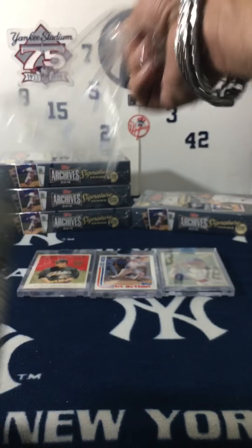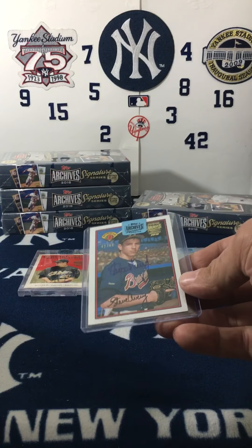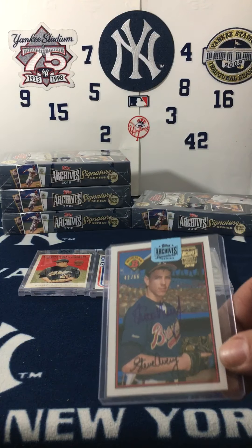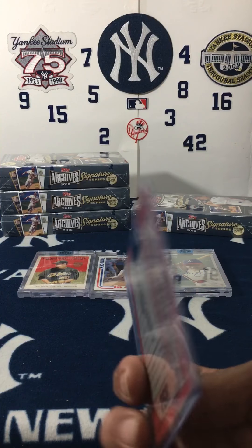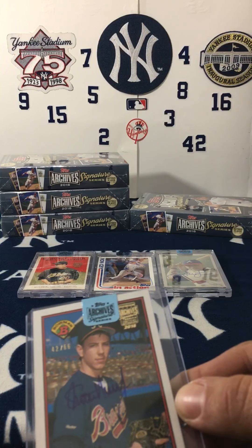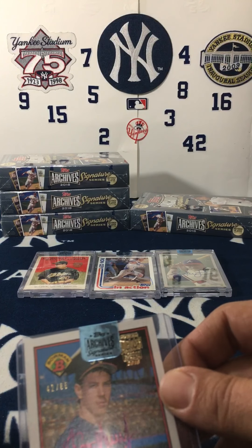But a signature is a signature — not complaining. They put them in the big plastics but for this one they put it in a top loader. Wow — Steve Avery, that's 42 out of 66. Rookie. Nice card.